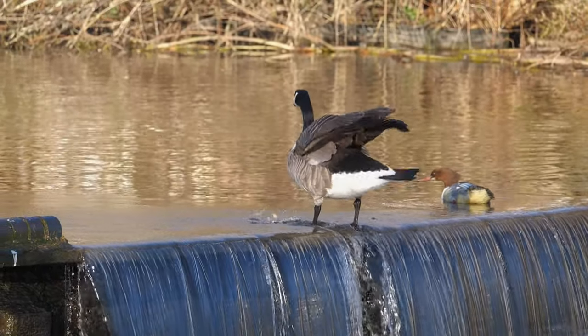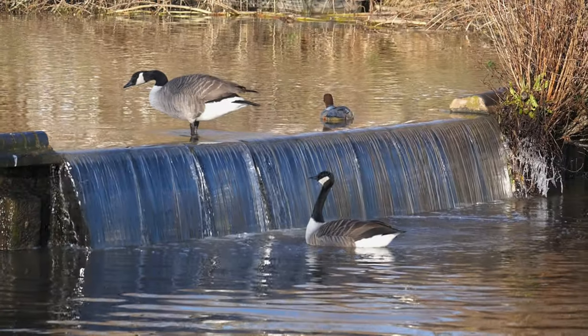The Canada geese, just like the gooseanders, were jumping up and down the waterfall.